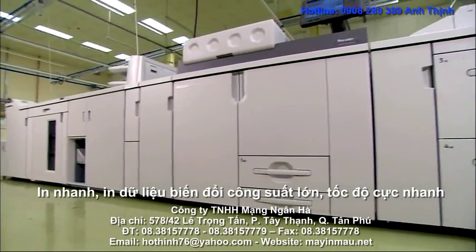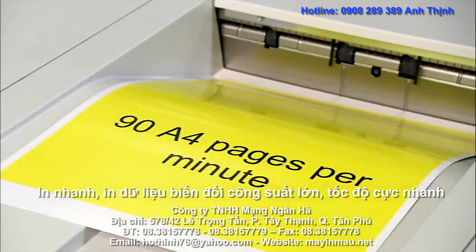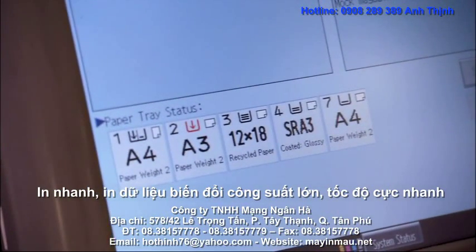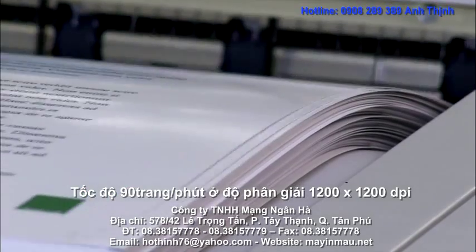Maintain productivity at the highest levels, with 90 A4 color pages per minute in duplex mode, paper sizes up to SRA3 and weight up to 300 GSM without loss of speed.